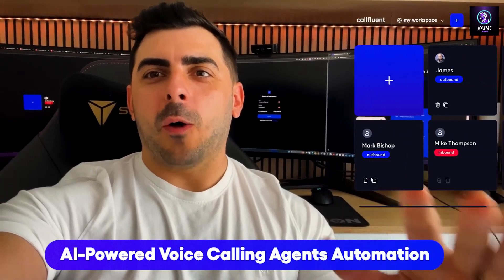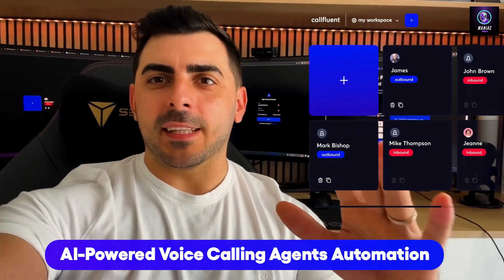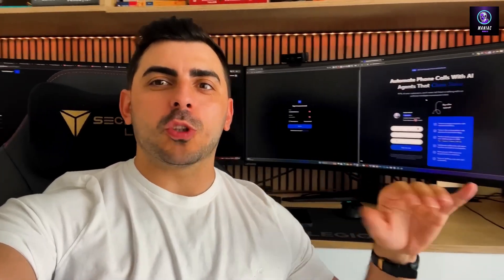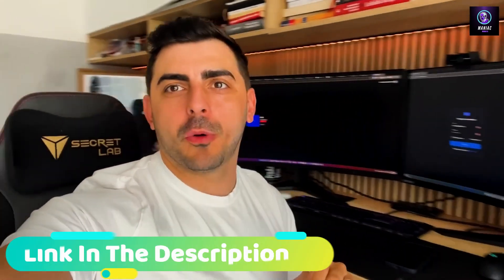Don't skip this video if you want to know how we automate sales teams and support teams by using AI phone agents. Let me just show you something really amazing — let's jump on my computer and I'll show you.